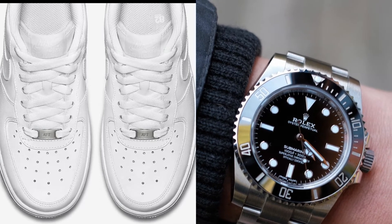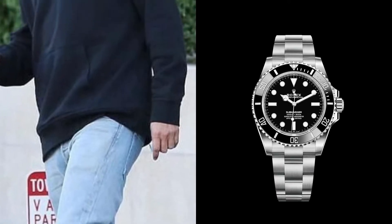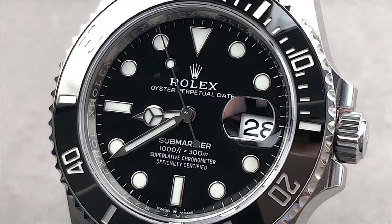The Submariner and Air Forces would look great with hoodies and track pants, but equally stunning in a more formal occasion. In regards to the design, the Air Force One's simple white theme contrasts nicely with the black dial on the Rolex Submariner.